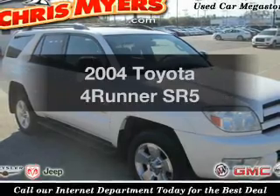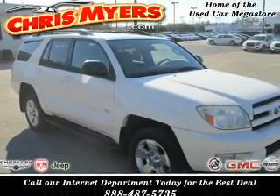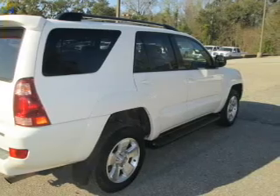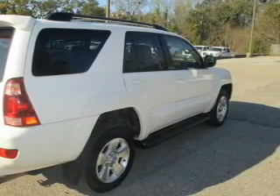Presenting the 2004 Toyota 4Runner. Travel the roads in style and comfort in this great vehicle. The powertrain includes rear-wheel drive with a reliable six-cylinder engine connected to a smooth-shifting automatic transmission. The anti-lock braking system will help keep you safe on the road.